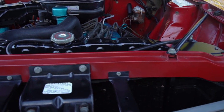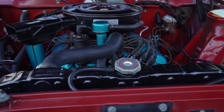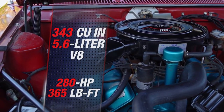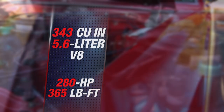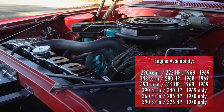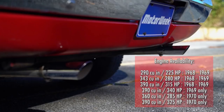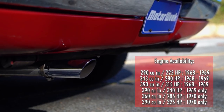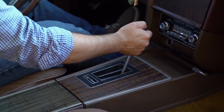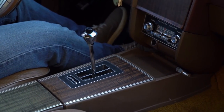Base power was a 290 cubic-inch V8. This AMX has the mid-level engine with 343 cubes, making 280 horsepower. Larger still were the optional 360 and 390 cubic-inch engines, with max horsepower reaching 340, depending on the year. Transmission choices were a four-speed manual or a three-speed auto.